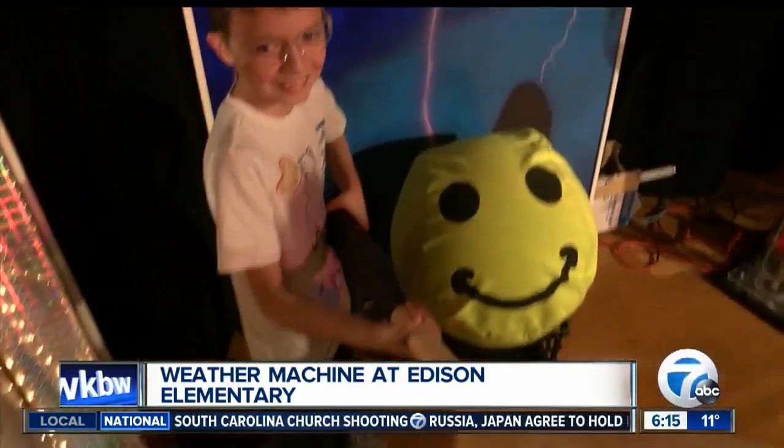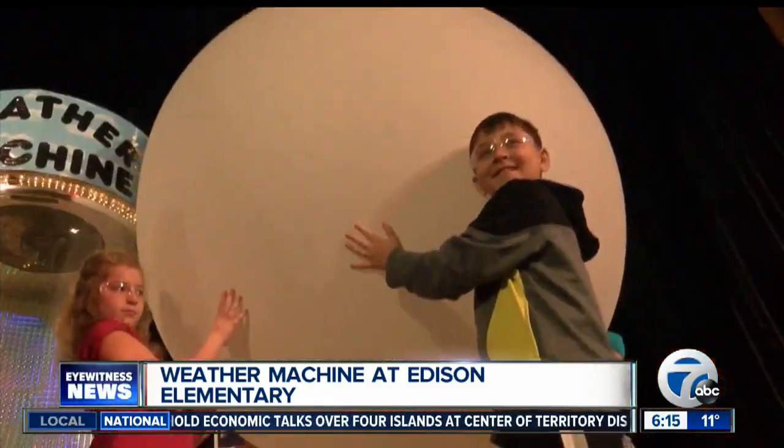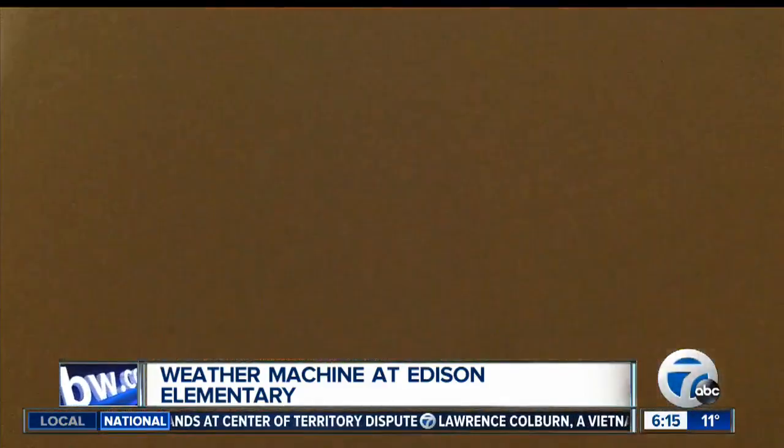Hayden and his crew filling up the weather balloon. A ton of fun, as we learned about what happens when you look for weather. You don't look between your eyes and your toes — most of it happens between your eyes and the sky, and that's one of the tools that we use.